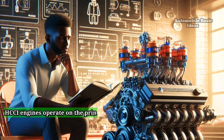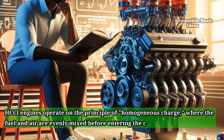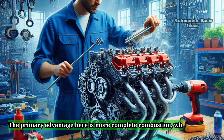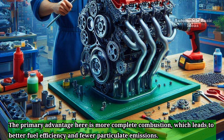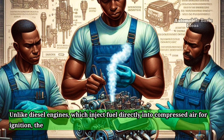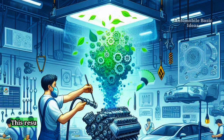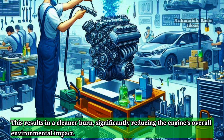HCCI engines operate on the principle of homogeneous charge, where the fuel and air are evenly mixed before entering the combustion chamber, ensuring consistent combustion throughout. The primary advantage here is more complete combustion, which leads to better fuel efficiency and fewer particulate emissions. Unlike diesel engines, which inject fuel directly into compressed air for ignition, the HCCI process avoids the production of nitrogen oxides (NOx) and soot due to lower combustion temperatures. This results in a cleaner burn, significantly reducing the engine's overall environmental impact.